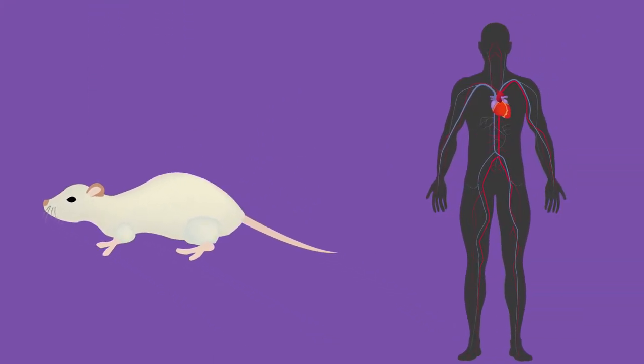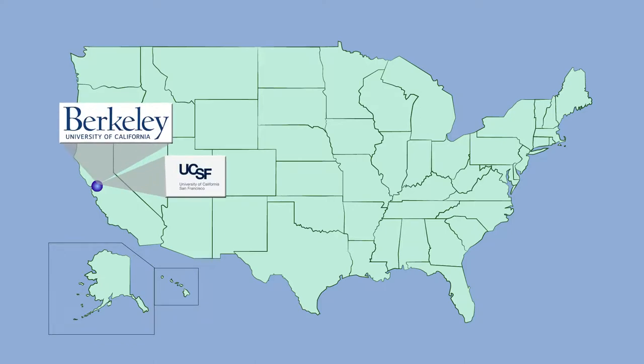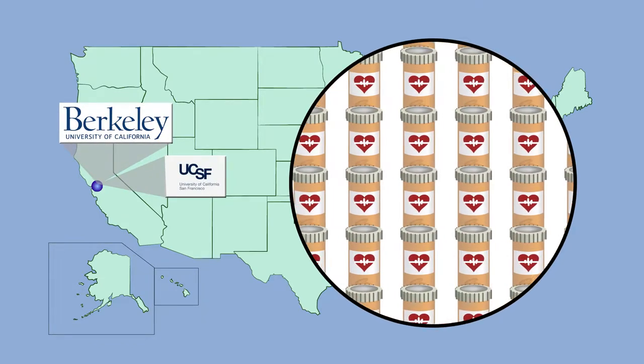Due to biological differences, however, these animal models can't fully capture the physiological properties of humans, and therefore often fail to predict complications. In an attempt to remedy this, a team of researchers in the US set out to develop an alternative system to screen and predict potential safety concerns of drugs.